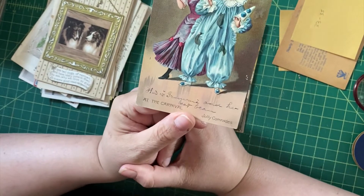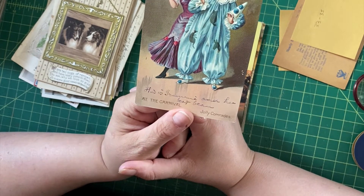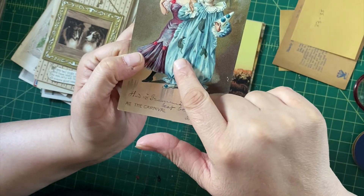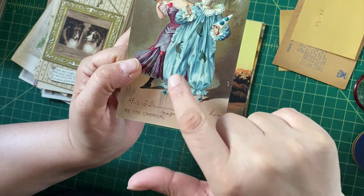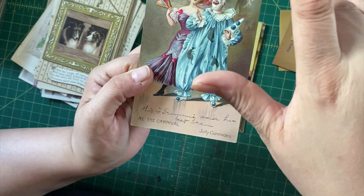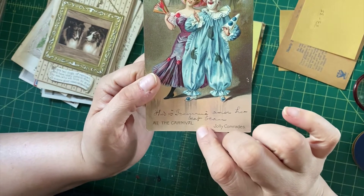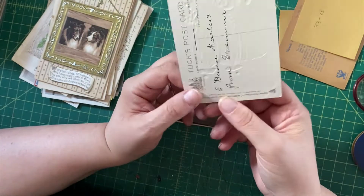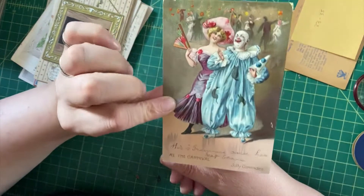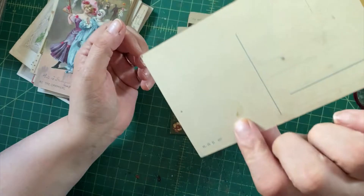Here's another one that will have a certain appeal to a certain person — a terrifying-to-me clown and a chorus girl type woman. I do like the way the clown has a donkey and a cat on his suit. There are people dancing in the background. 'Jolly Comrades' — it has a very Art Ball feeling. People do like clowns, not me. This is a Tuck postcard on top of it, from the carnival series, so that should do pretty well.